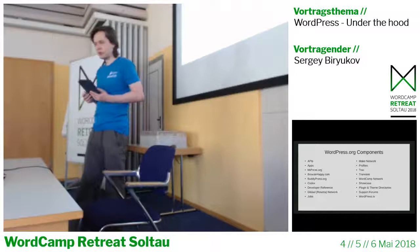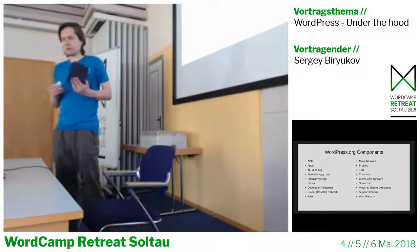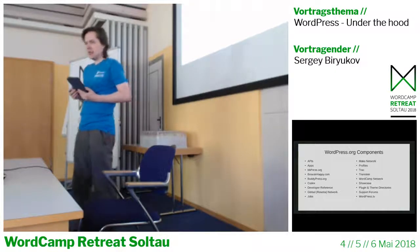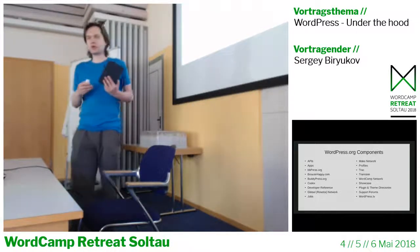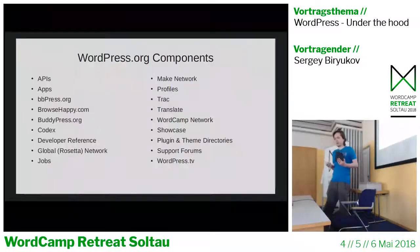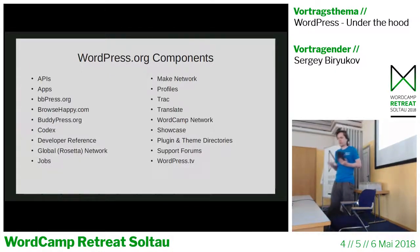WordPress.org contains a lot of different sections like plugin and theme directories, various APIs, Codex, developer reference, networks for contributors and for Polyglots, and localized versions. I'll talk some more about each one of those components.